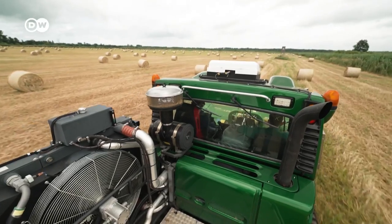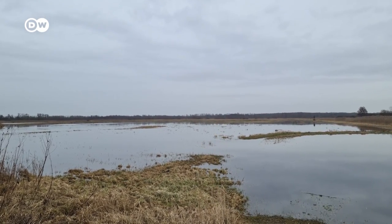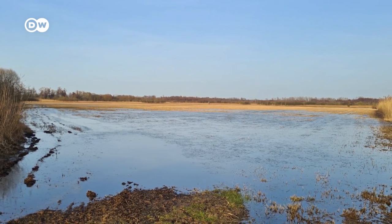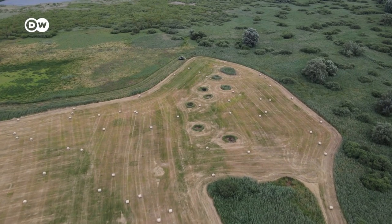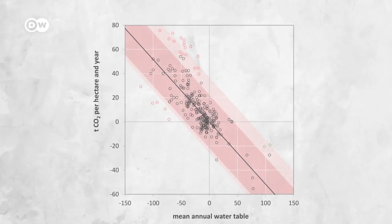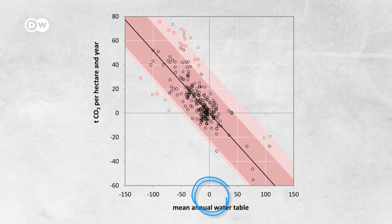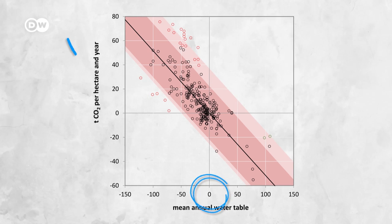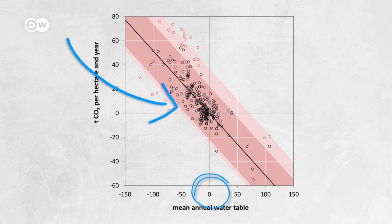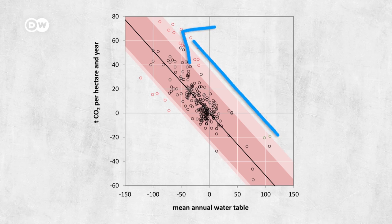Despite the re-wetting effort, the water level here varies a lot — from 50 cm above ground to 60 cm below ground during dry summers. Researchers measure dozens of bogs and their CO2 emissions. When the water level is at the same level as the surface, you have the least amount of emissions. When the water level drops, the CO2 emissions rise significantly.